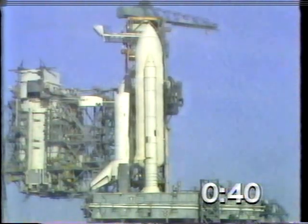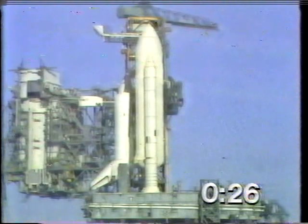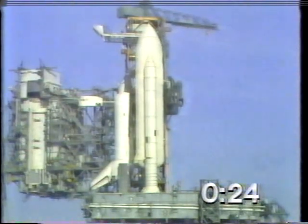T-minus forty seconds and counting. The development flight instrumentation recorders are on. T-minus thirty-five seconds — we're just a few seconds away from switching to the redundant sent sequencer. T-minus twenty-seven seconds, we have gone for redundant sent sequencer start. T-minus twenty seconds and counting.